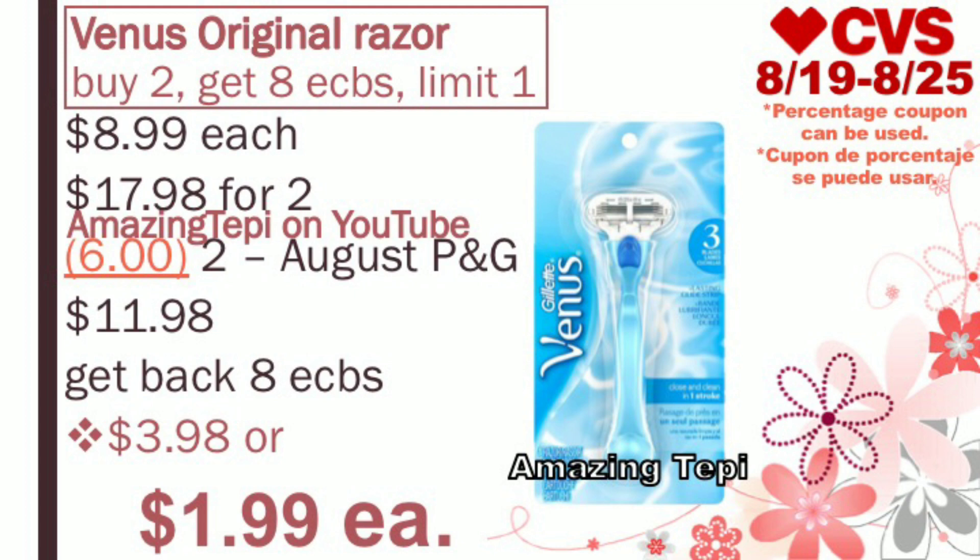Next up, we have Venus Original Razors, part of a promotion for buy two, get eight extra bucks, limit of one per card. Pick up the Venus Original Razors in the blue packs, regular priced at $8.99. For two, that's $17.98. We have $3 off of one manufacturer coupons in our August P&G insert — use two of those. After both coupons, we pay $11.98, but get back eight extra bucks for buying two, making the final cost $3.98 for both, or only $1.99 per razor. Also be on the lookout for a $5 off of two Venus CRT — with that, you'd get both completely free plus a small moneymaker. Definitely an amazing deal.